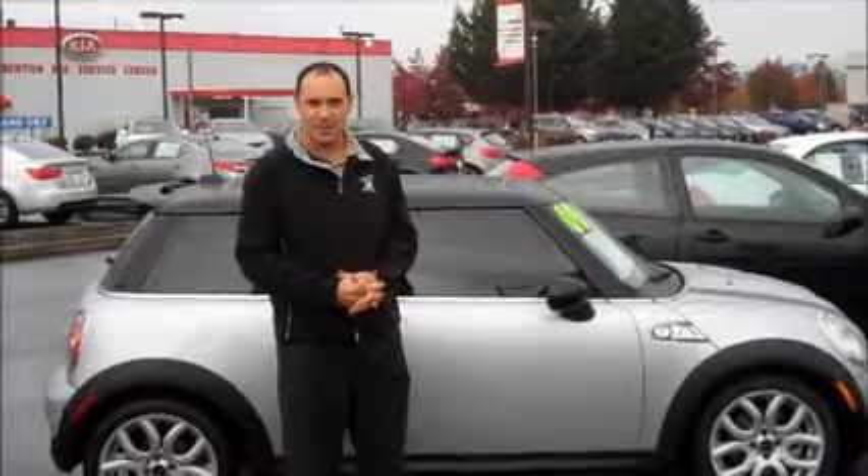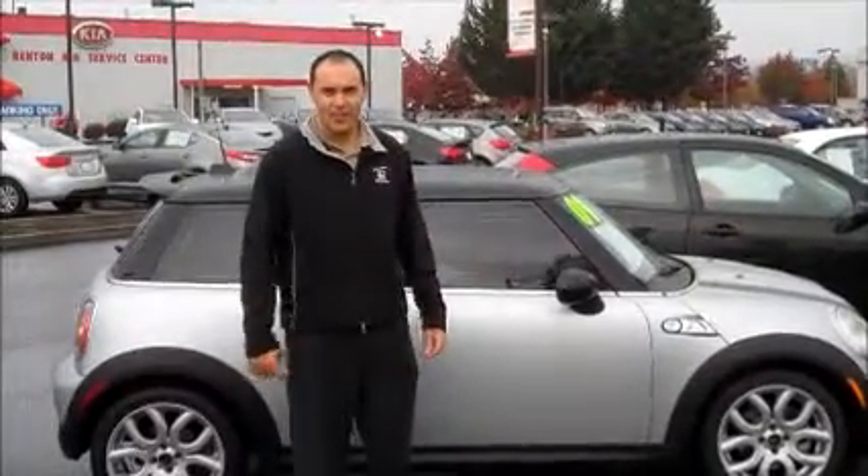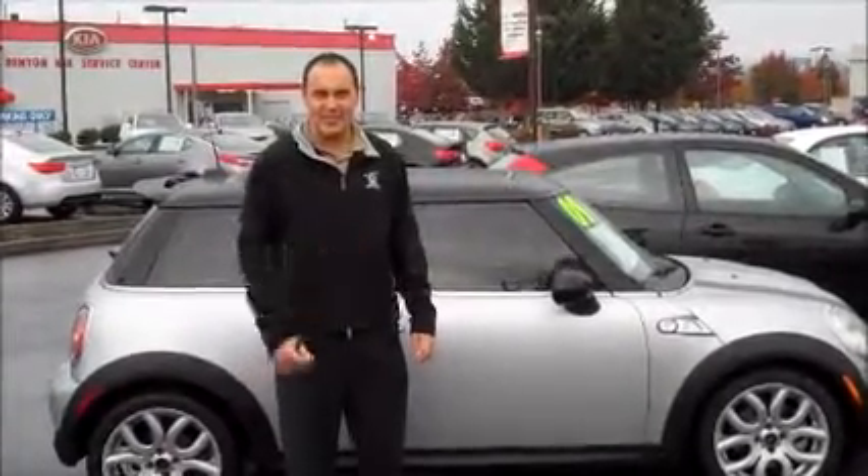This is one of several pre-owned vehicles I have available. If you'd like more information or if you'd like to take it for a drive, give me a call. My number is 425-277-4240. Again, I'm Travis. I can't wait to hear from you.